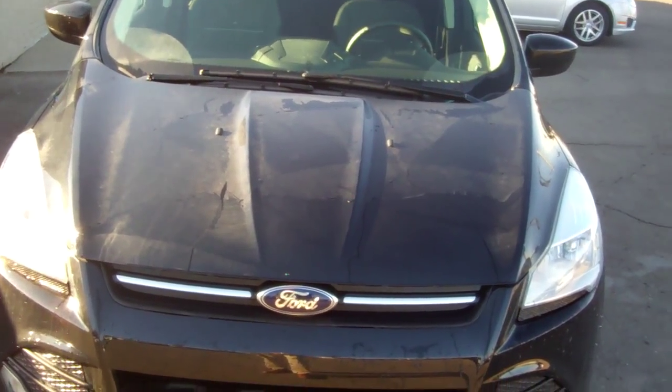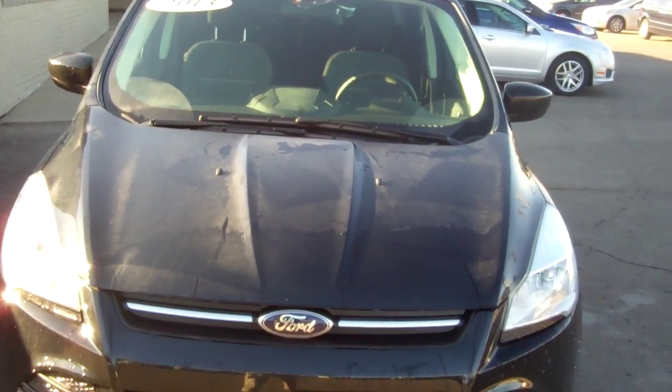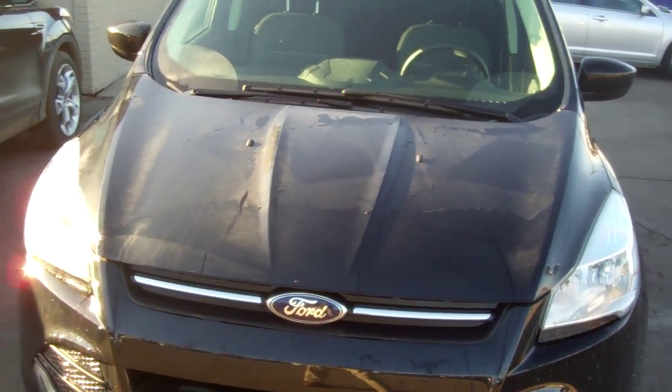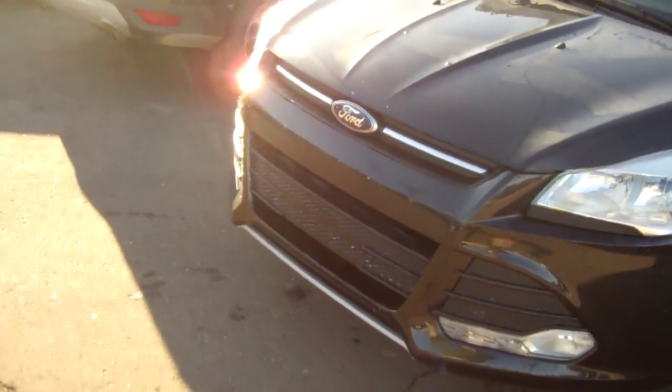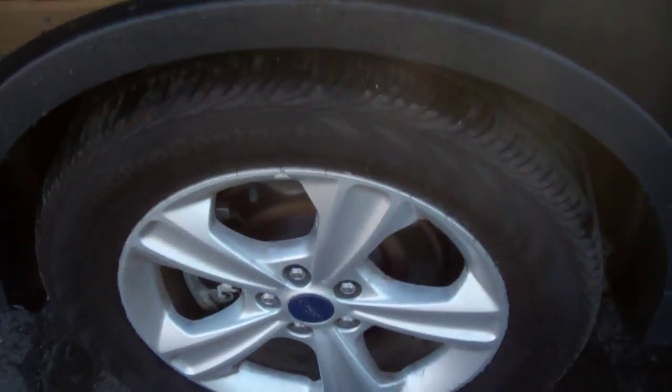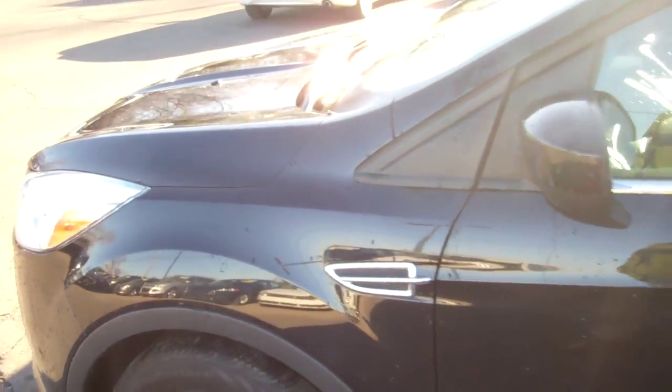Good morning, Brian, Sandra. This is the 2013 Ford Escape we talked about yesterday, the all-wheel drive, so I'm going to give you a video of this Escape. It has aluminum wheels, tire depth on the vehicle seems to be very good. It's obviously black in color.